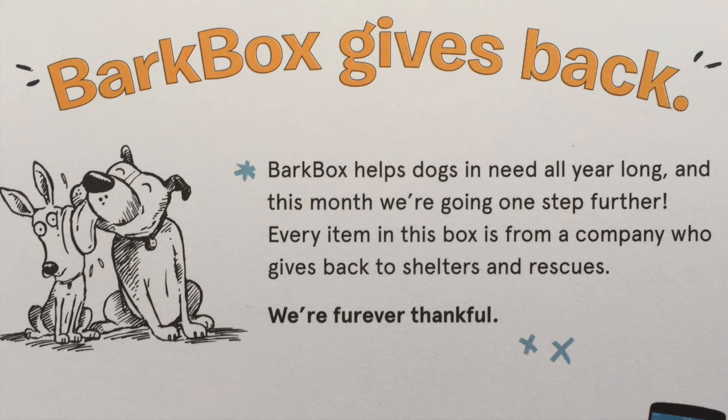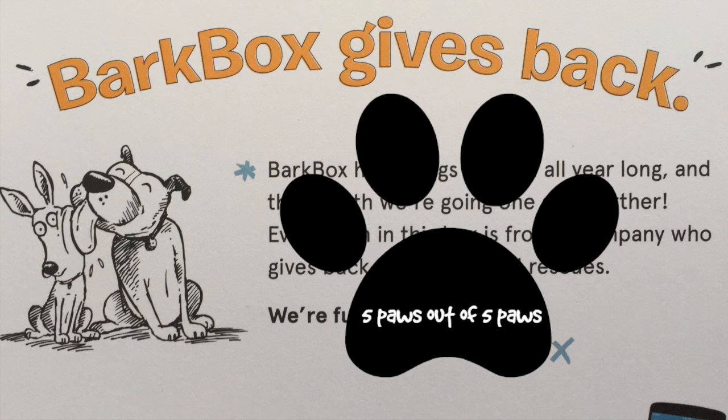Bark Box helps dogs in need all year long, and this month they are going one paw further. Every item in this box is from a company who gives back to shelters and rescues. So for that, Bark Box, we're going to give you five out of five paws this month.